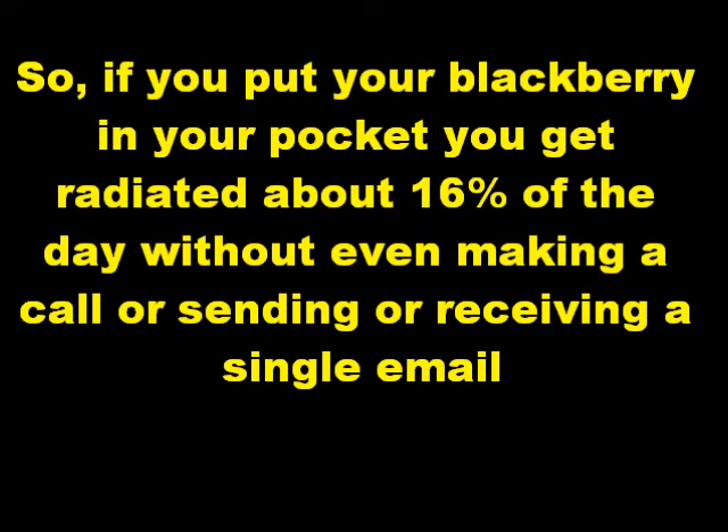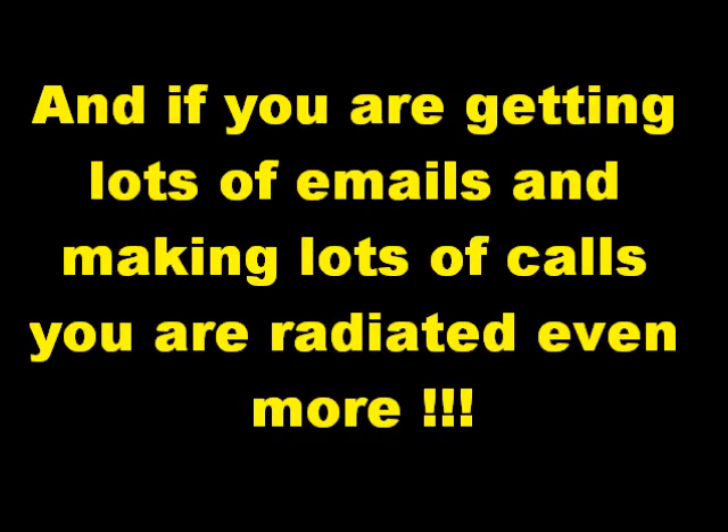So, if you put your BlackBerry in your pocket, you get radiated about 16% of the day without even making a call or sending or receiving a single email. And if you are getting lots of email and making lots of calls, you are radiated even more.